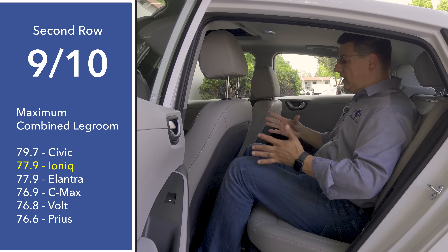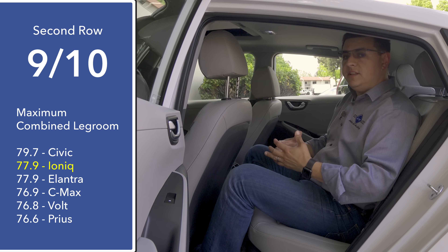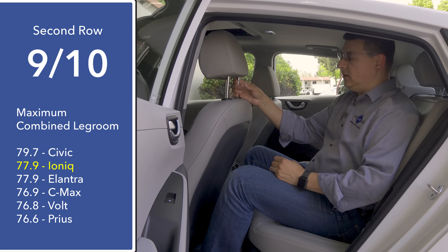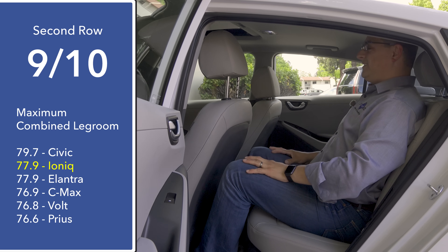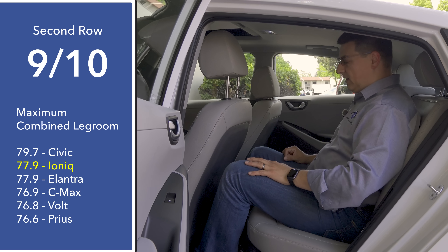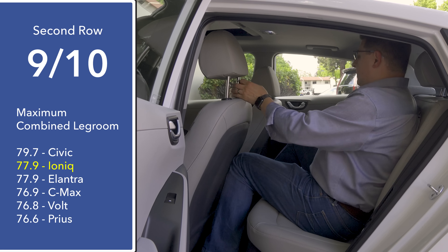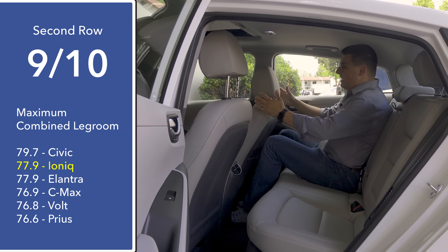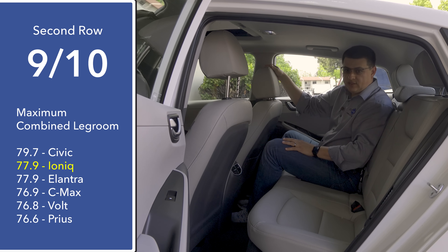For a compact car, legroom in the rear is surprisingly generous — you'll actually find more room here than in the Prius Prime or the Chevy Volt, even though this is a smaller vehicle overall. It's especially noticeable in legroom and headroom. My head is touching the ceiling, but I still have just a little more room than in many competitors, and about two inches of legroom to spare. With the front seat adjusted for a six-foot-five passenger, I have about three inches of legroom left on the passenger side.